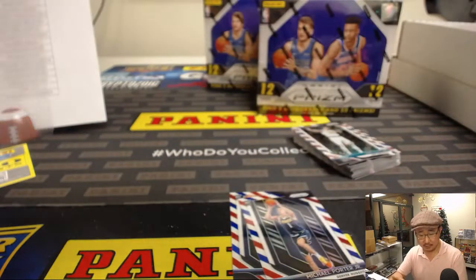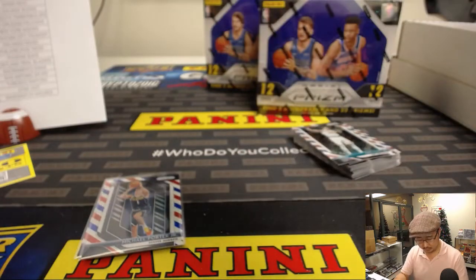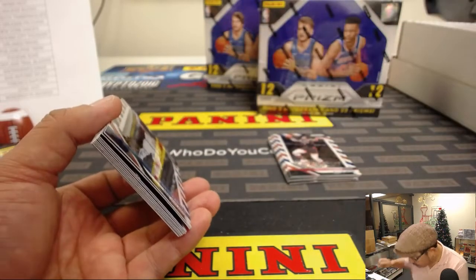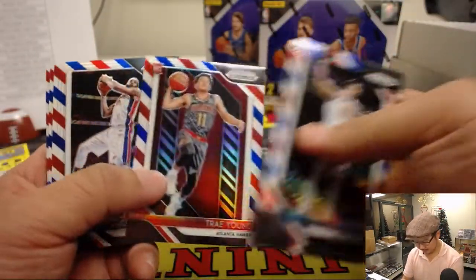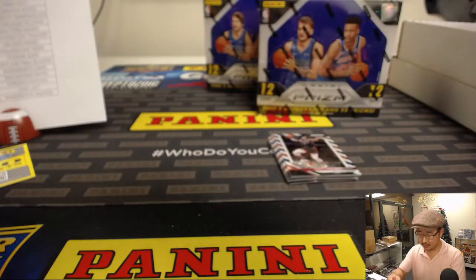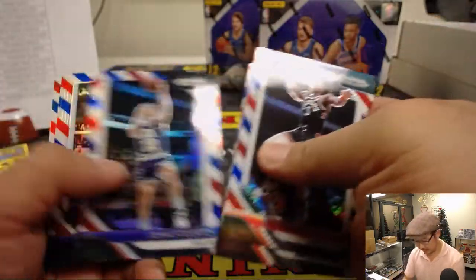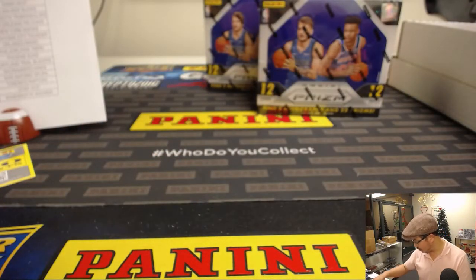Colin Sexton for Rory and the Cavs. Trey Young red, white, and blue for Taylor and the Hawks — that has to go for a decent amount too. These red-white-and-blues look great.